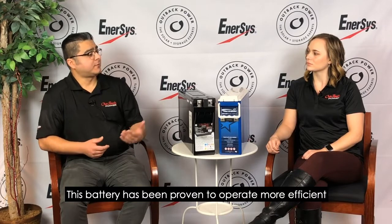This battery has been proven to operate more efficiently, and it also gives more life and cycle life as well.